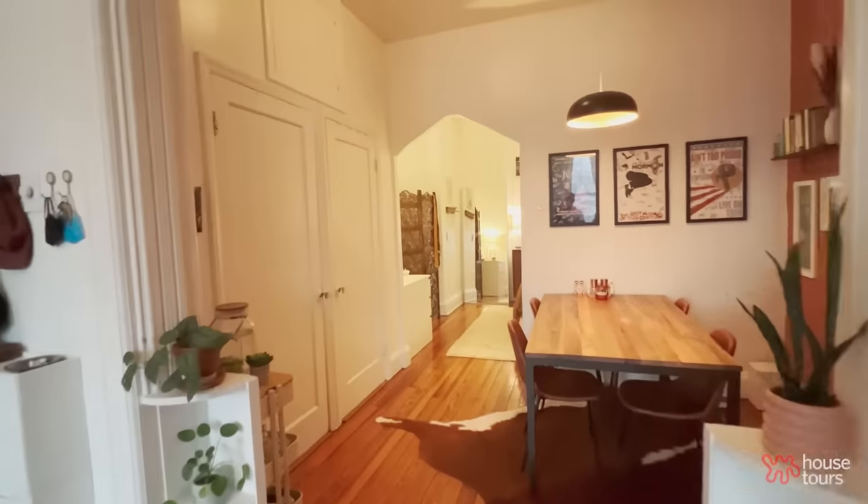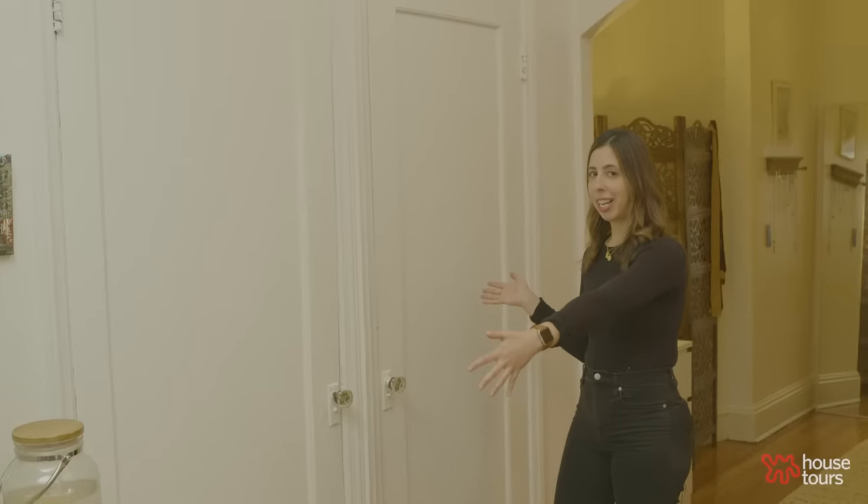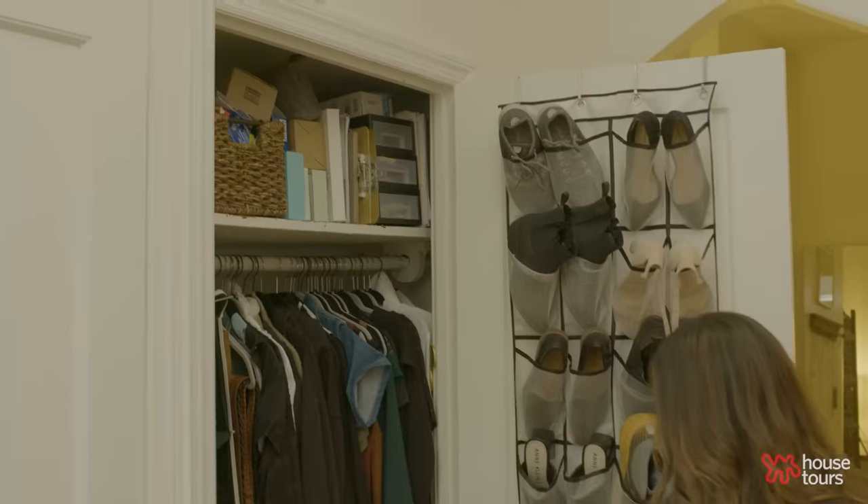One day we randomly decided to paint this wall. I was sitting on the couch writing an email, looked up and said 'terracotta,' and that day Jen painted it. She ran to the store, got the paint, and Phil painted it.